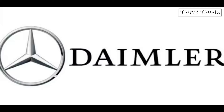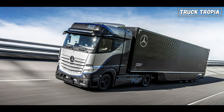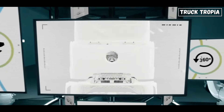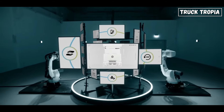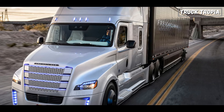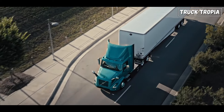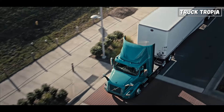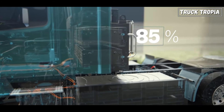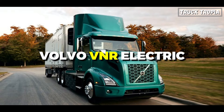Also Daimler, the parent company of Mercedes-Benz, has been investing in electric truck technology. It has introduced the Mercedes-Benz e-Actros, an all-electric heavy-duty truck designed for urban distribution applications, as well as electric trucks in the Freightliner brand also owned by Daimler. Another manufacturer is Volvo Trucks, who has been actively pursuing electric truck development, introducing electric versions such as the Volvo FL Electric and Volvo FE Electric.